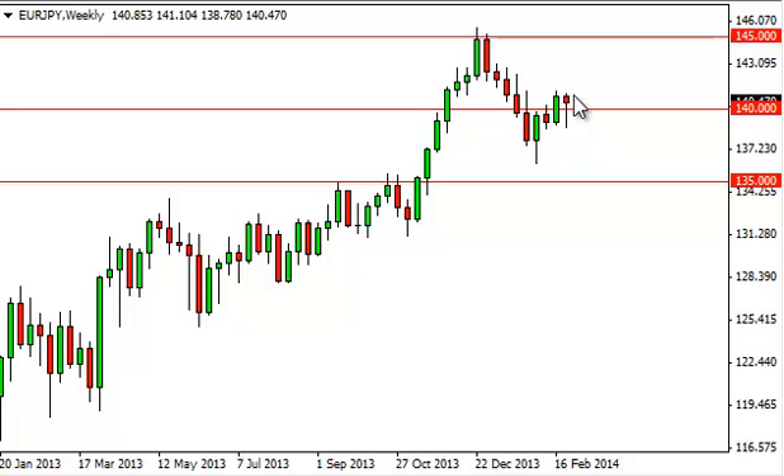Because of this, when we break the top of the hammer, we're heading towards the 145 as far as we can tell. Granted, there will be a little bit of choppiness between here and there, but that's really the only trade that we see.